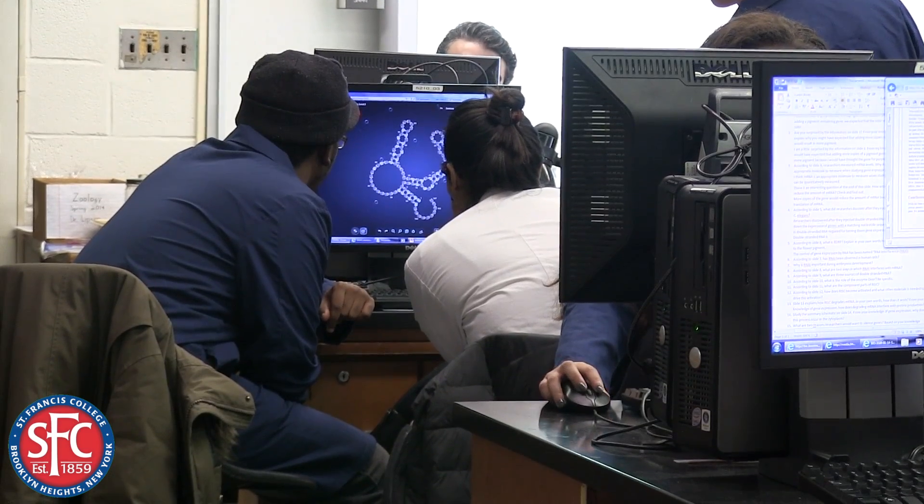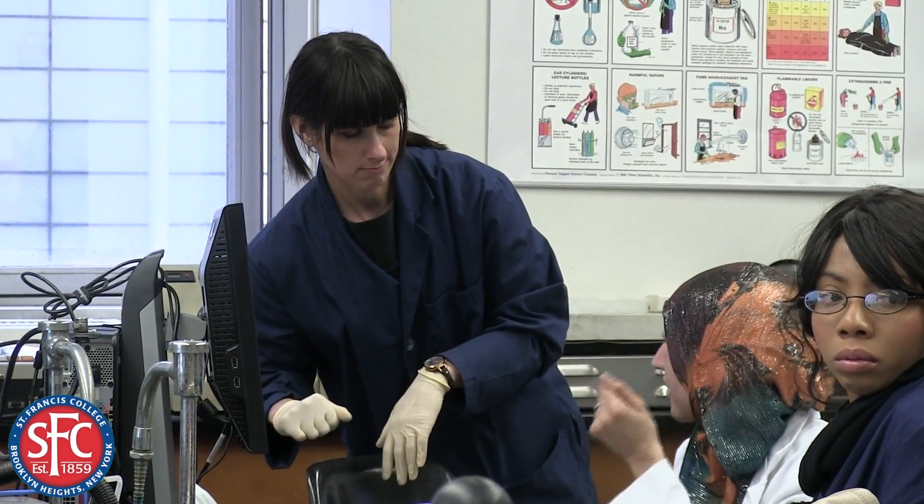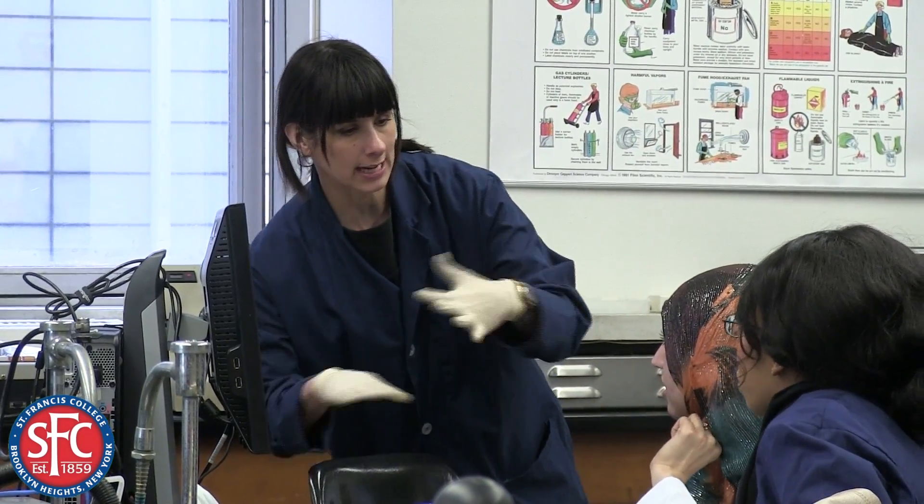One really great thing about PHILO is that it's super relevant for research. It focuses on genes that are relevant to disease, like heart disease, obesity, or neurodegeneration. By St. Francis students doing the alignment of these genes, they're helping researchers identify parts of the genes that are important and might be relevant.